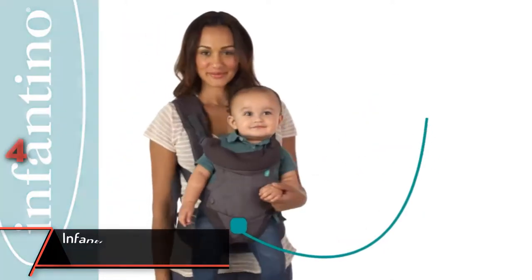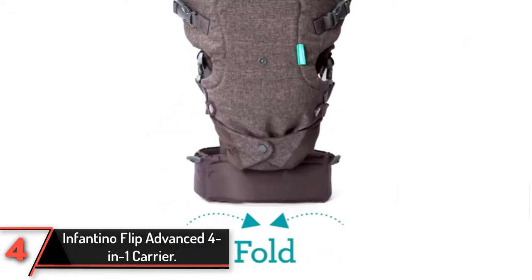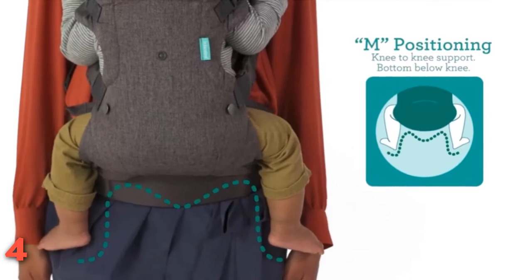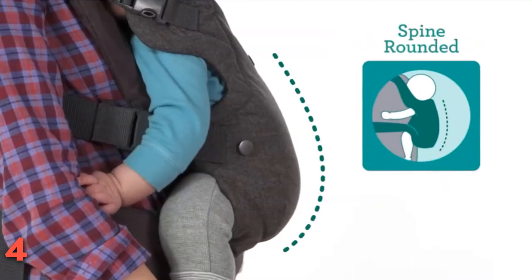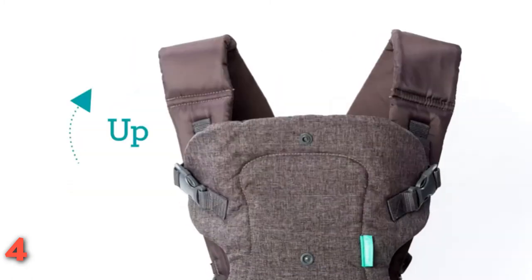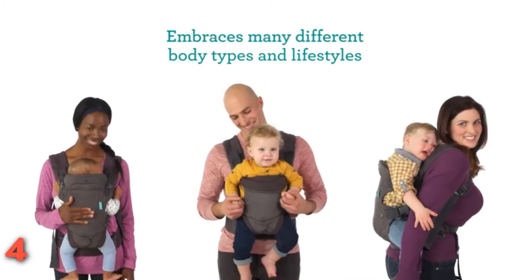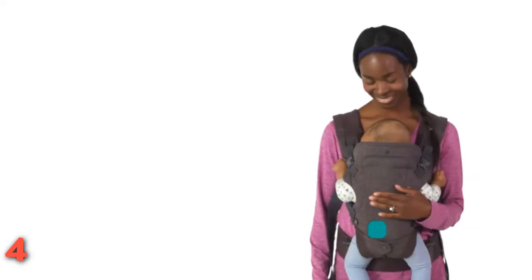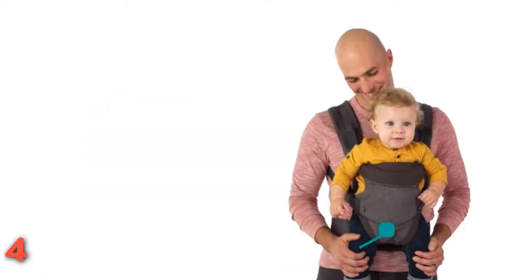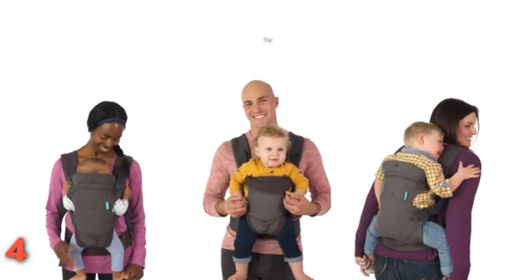The fourth product on our list: the Infantino Flip Advanced 4-in-1 Carrier. It's hard to believe this budget-friendly pick offers so much versatility at such an affordable price point. Safe for infants from 8 to 32 pounds, this carrier can be used in four ways: facing in with a narrow seat, facing in with a wide seat, facing out, and as a backpack. A few reviewers say this carrier has less padding than others, but it's a great choice to try out baby carrier life or use occasionally.